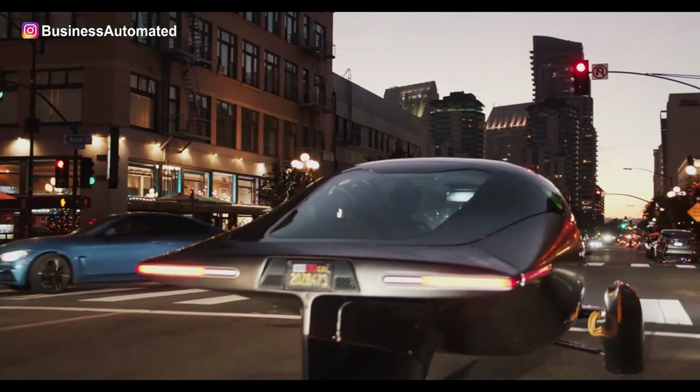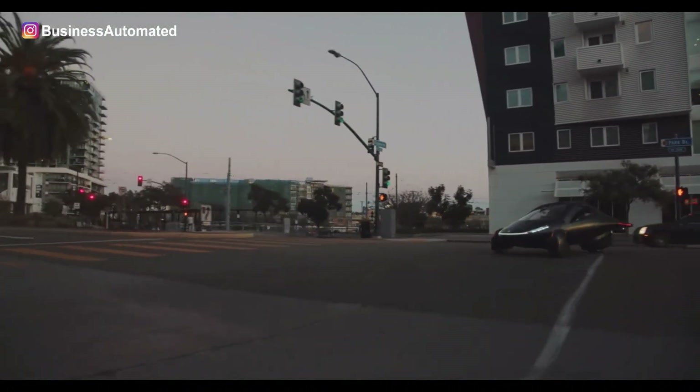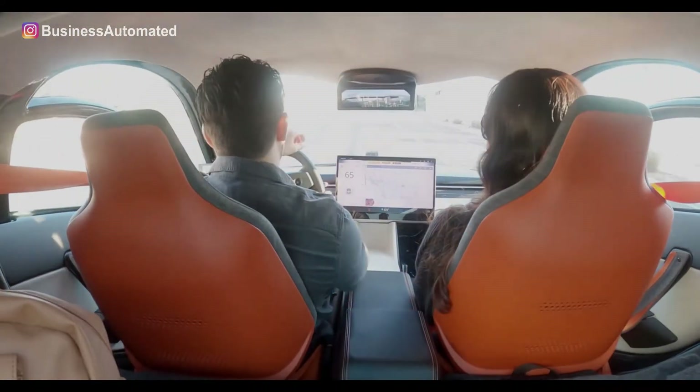Uptera electric cars can accommodate two people, ensuring quite a comfortable ride. The vehicle does look somewhat small from the outside, yet once inside, you will see that it is quite spacious.